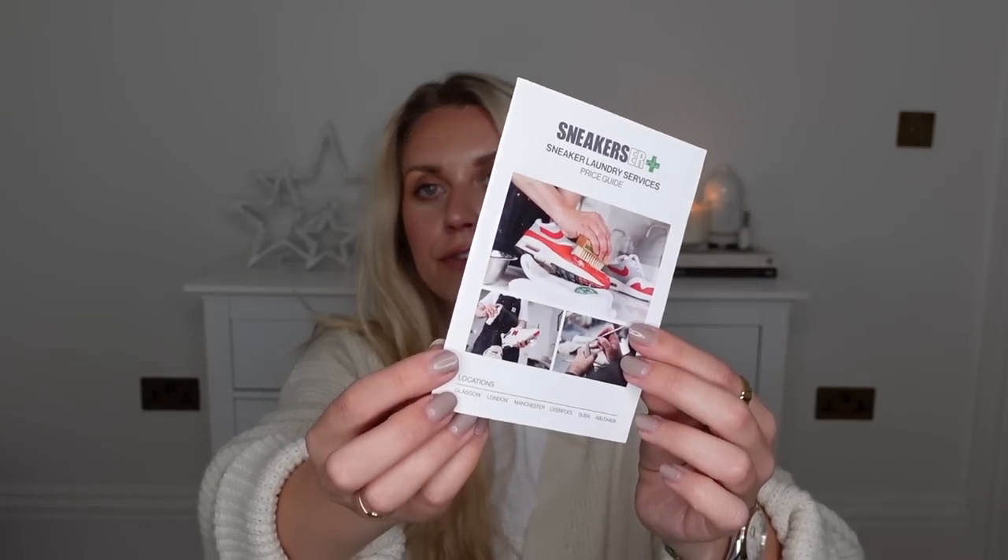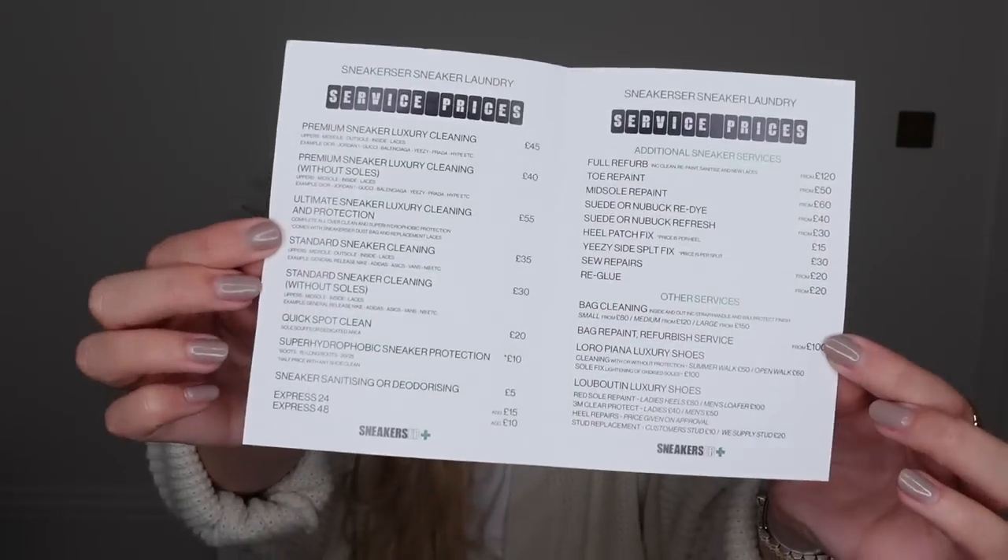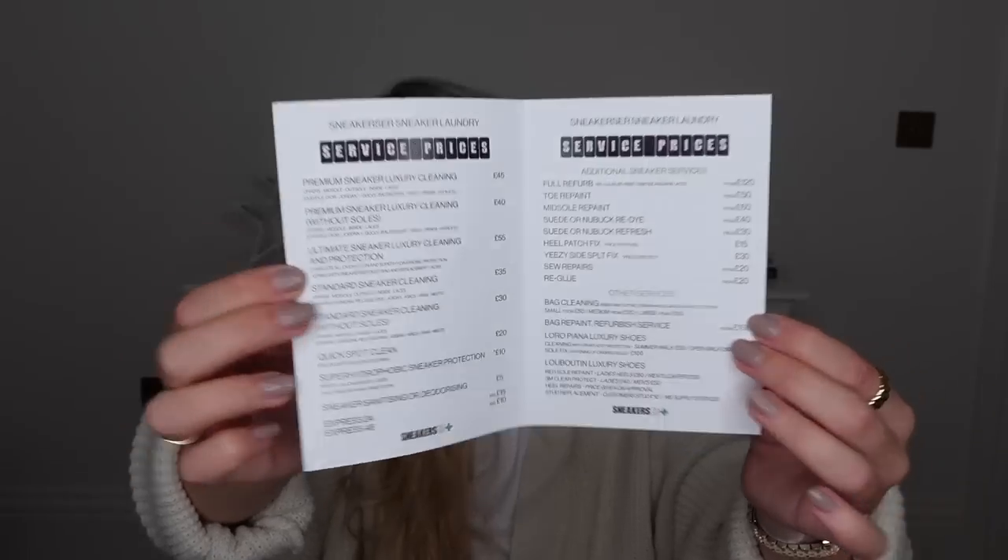I went into Selfridges recently and came across — I'm not sure if it's a chain or just the Trafford Centre one — a place called Sneaker Laundry Services. There was even a guy there painting and restoring someone's trainers. If someone you're buying for is into their sneakers, especially high-end or pre-loved designer ones, this is a great idea. You could always just buy them a voucher towards it — you can even get a Selfridges voucher.